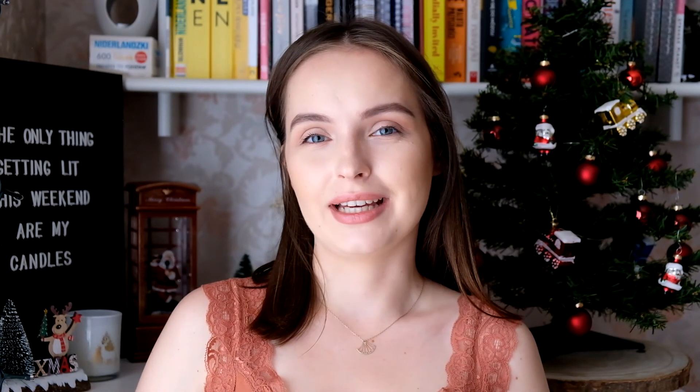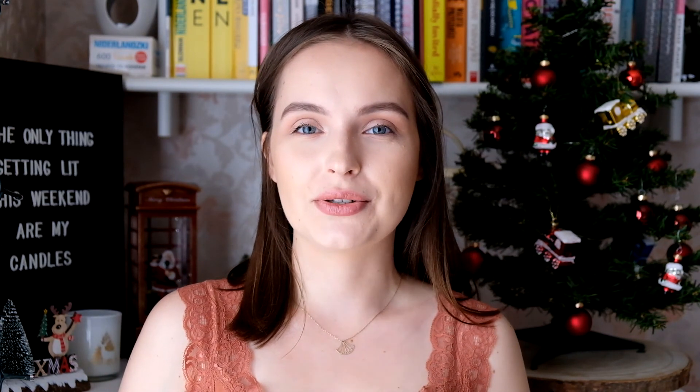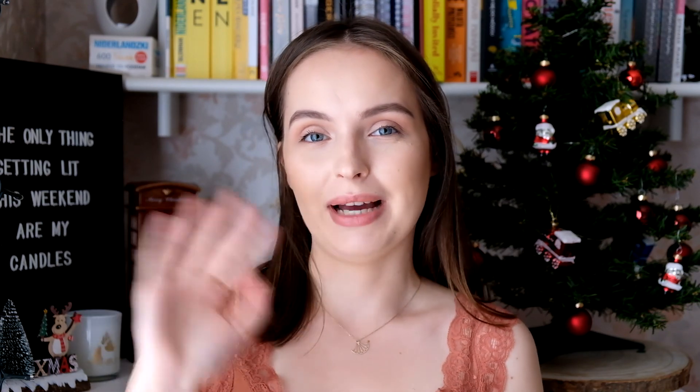Thank you so much for watching and I'll see you in my next one. Let me know in the comments how much makeup you have — what's your biggest category? In previous videos someone said their biggest category is lipsticks. So if you want to share that with me in the comments, feel free. Thanks so much and I'll see you in my next one. Bye!